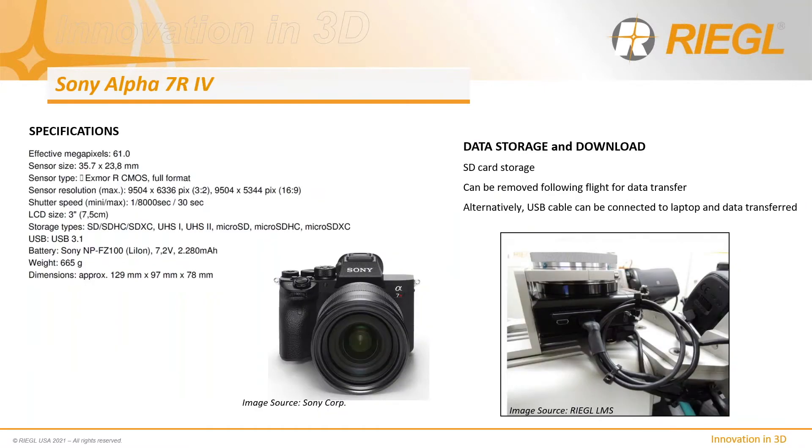Regal integrates two primary camera models with the VP1 and VPX pods: the Sony Alpha 7R4 and the Phase 1 IX-M50 and IX-M100. The Sony offers a 61-megapixel image with a pixel resolution of around 3.5 microns, similar to the Phase 1 IX-M100. The primary advantage of the Sony cameras, in addition to price, is the shallow body allowing much more installation flexibility in the limited pod space. However, unlike the Phase 1 cameras, the Sony cameras are not purpose-designed for the airborne environment. Regal offers an intrinsic calibration service and a boresight calibration flight for each sensor.